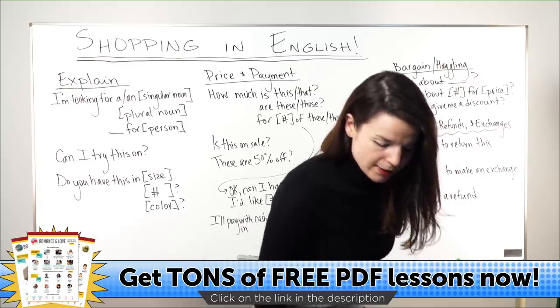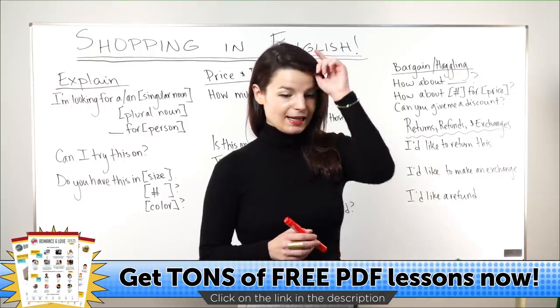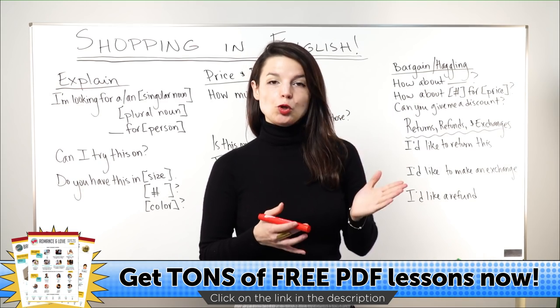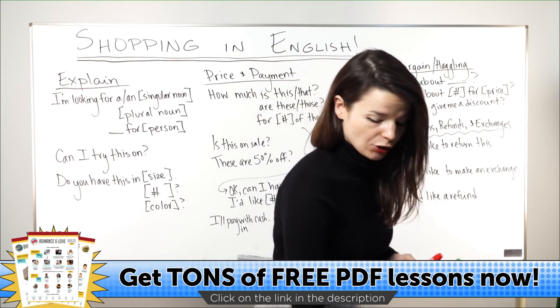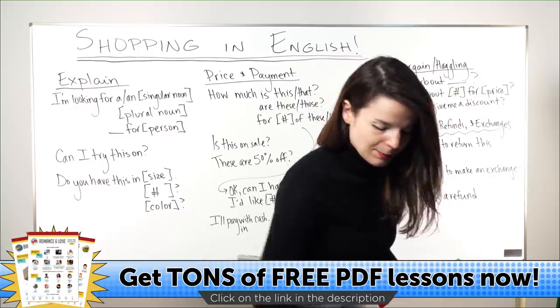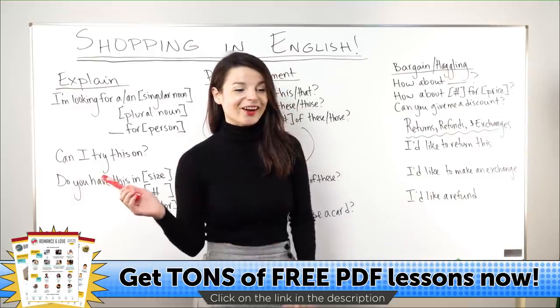As I said, today we are talking about shopping. Today's topic is shopping in English. I'm going to begin in about two minutes while we give people a chance to join the lesson. In the meantime, a quick exciting announcement.